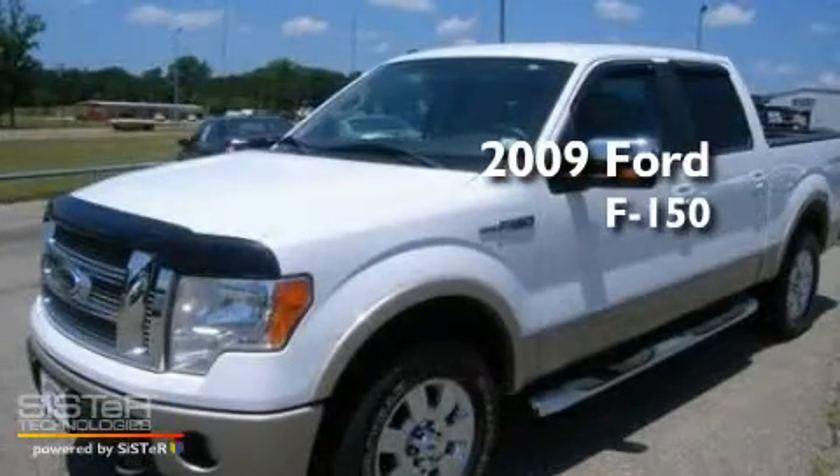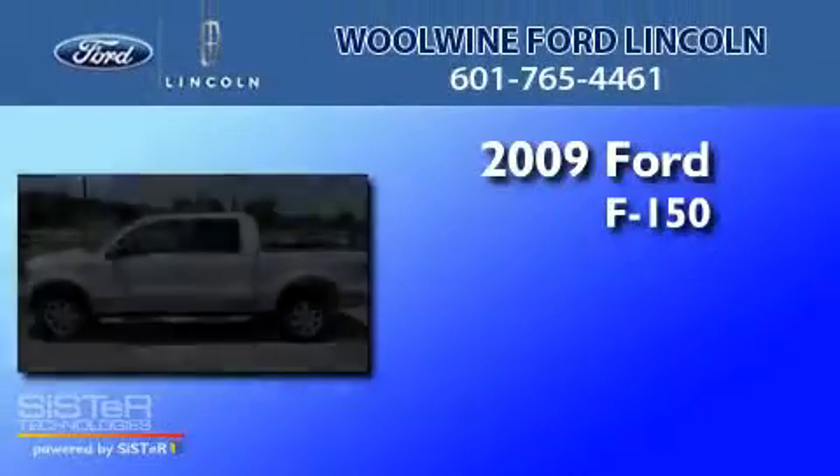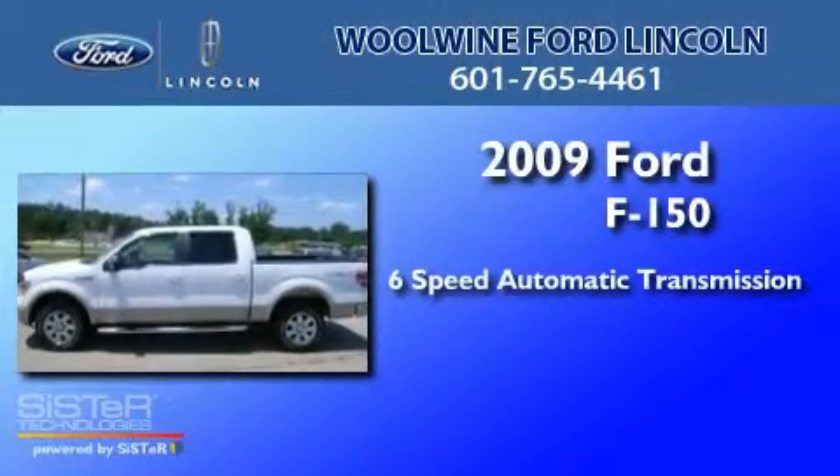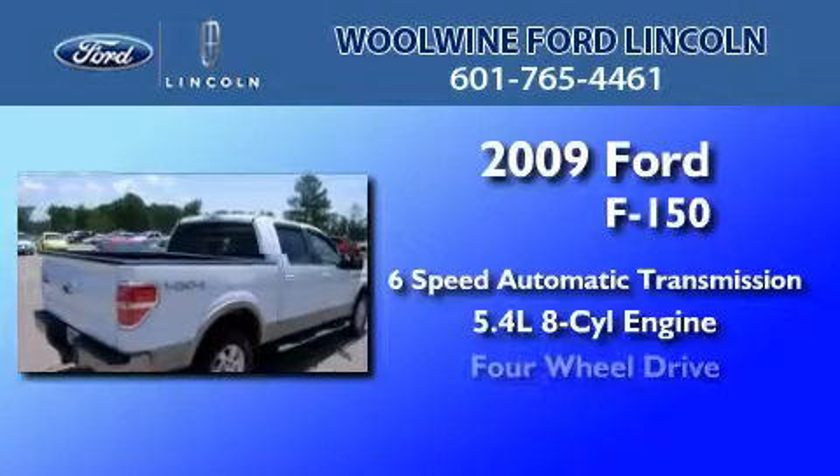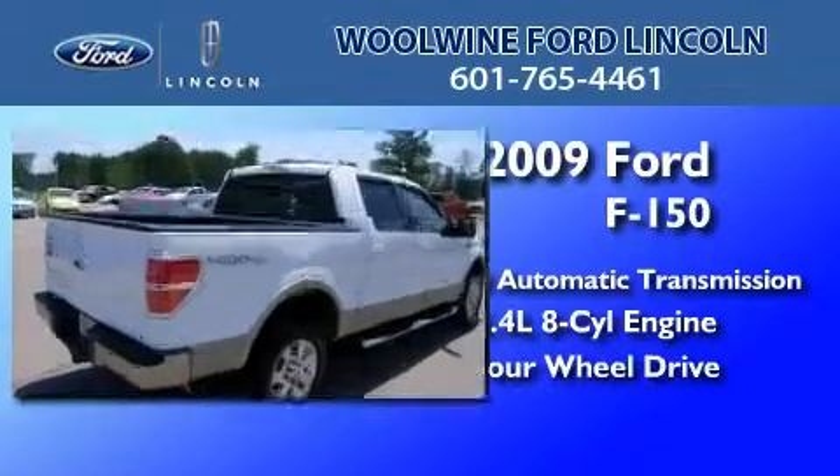This is a 2009 Ford F-150. This truck has a six-speed automatic transmission, a 5.4-liter V8, and the added capability of four-wheel drive.